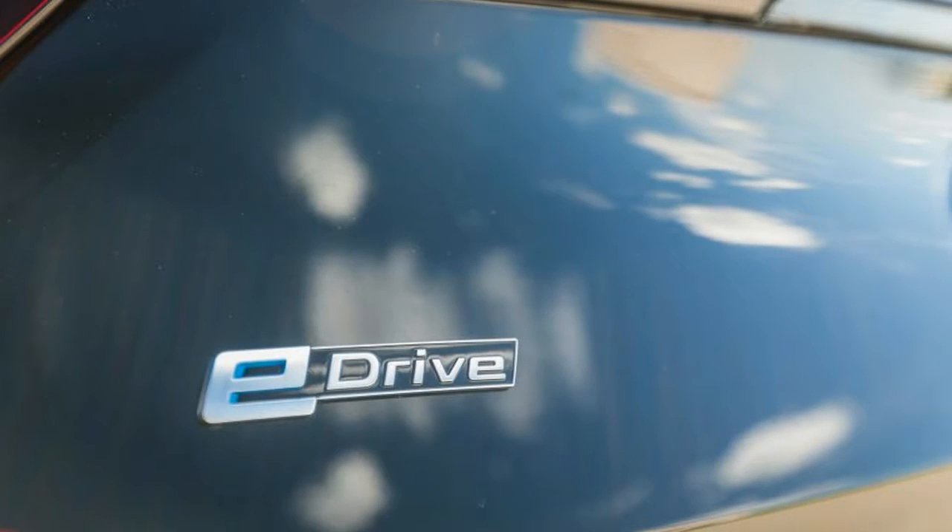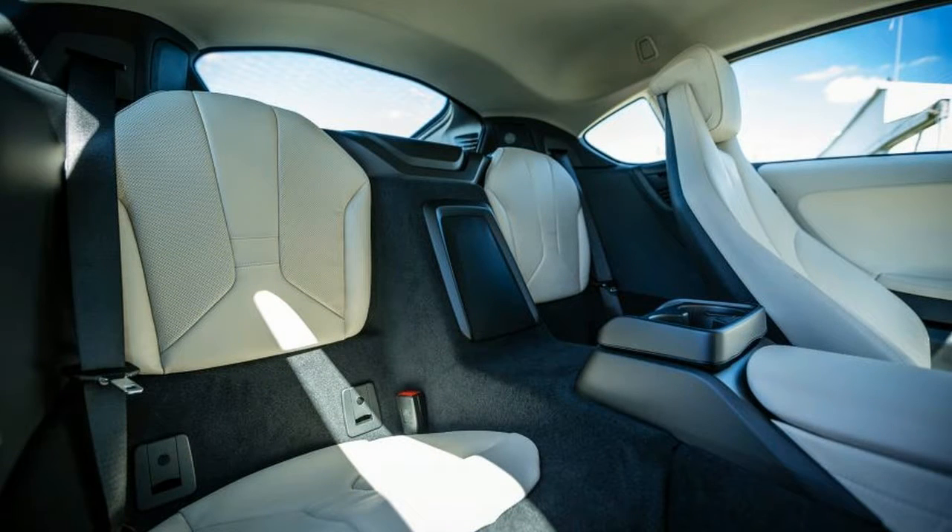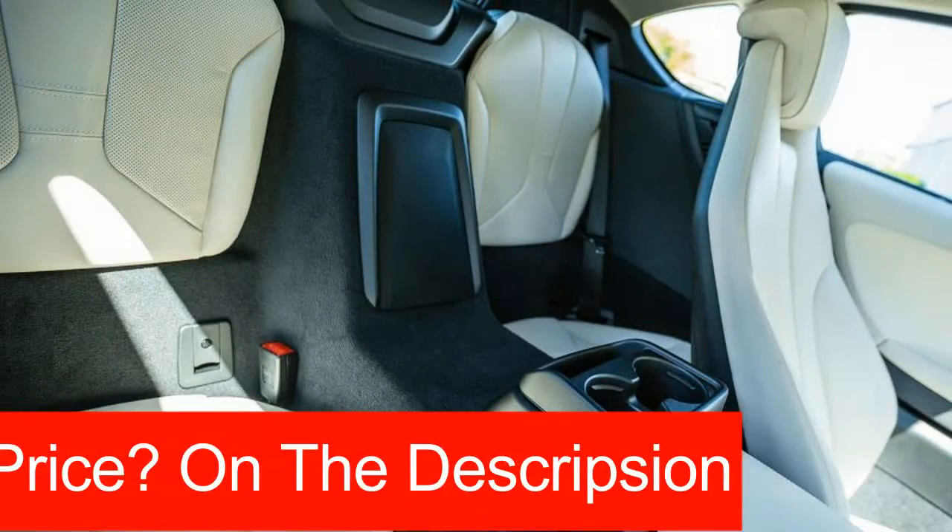With red exterior paint, carbon fiber interior trim, unique black seats with red contrast stitching, and a ceramic look shifter, it makes an even bolder statement than the existing model's monochromatic color range.